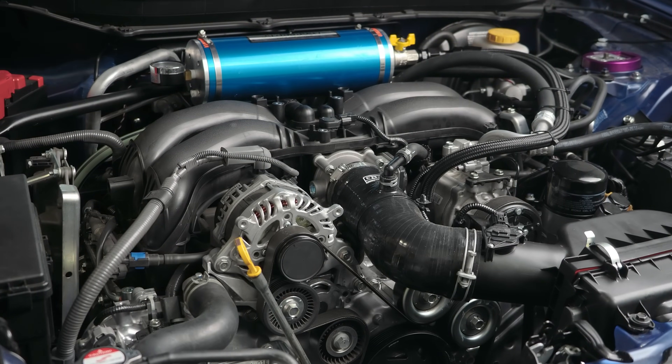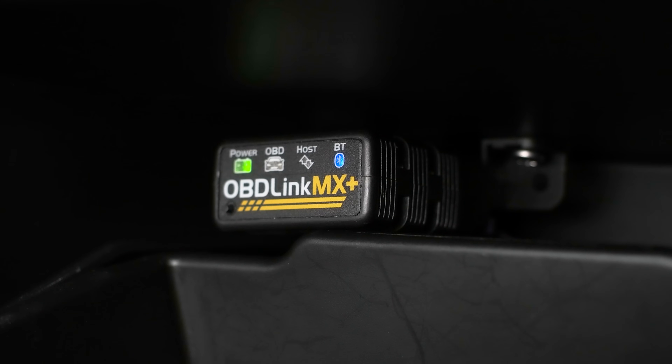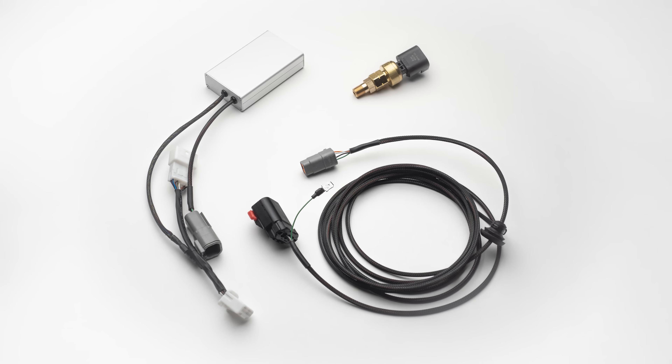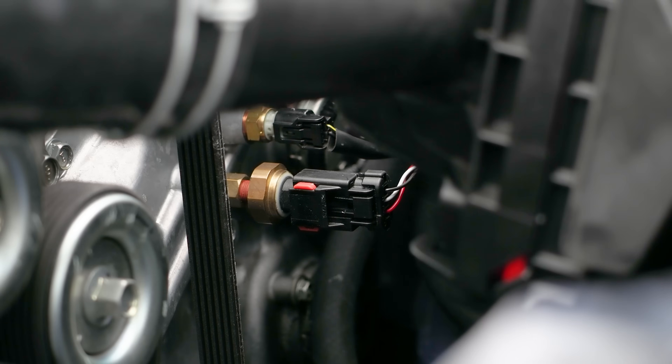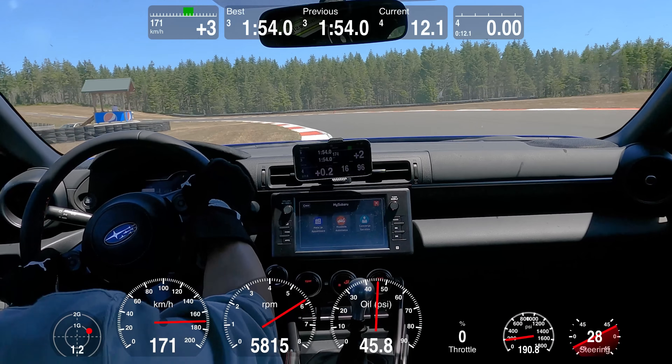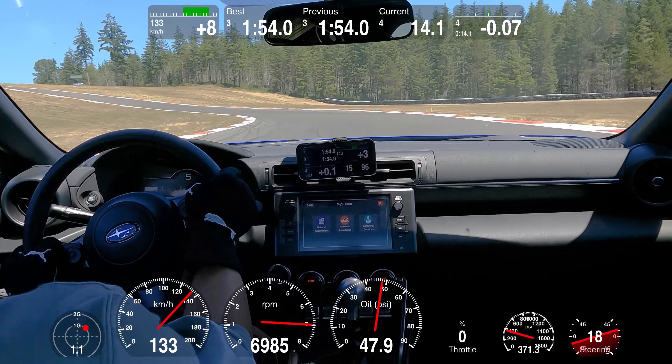Our data was logged using the Race Chrono software with an OBD-Link MX and our own Antics Auto oil pressure sensor kit, sending data to the CAN bus network. Our first collection of data was at the Ridge Motorsports Circuit in Shelton, Washington.